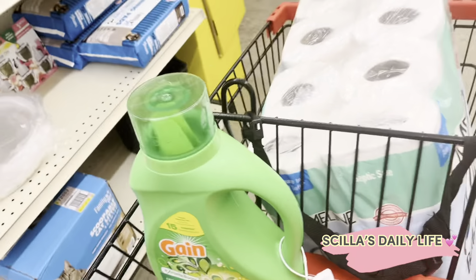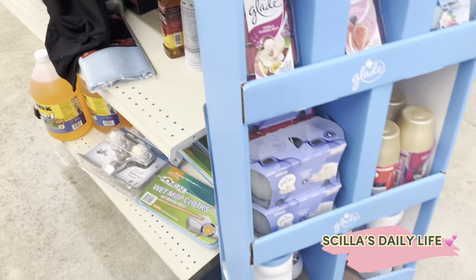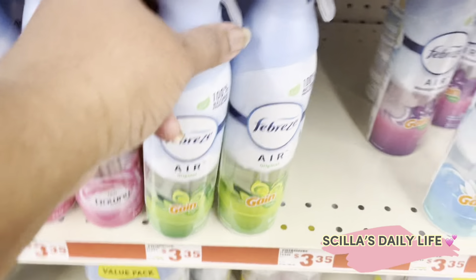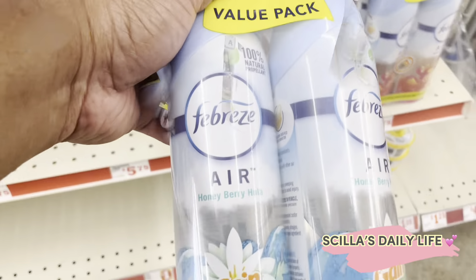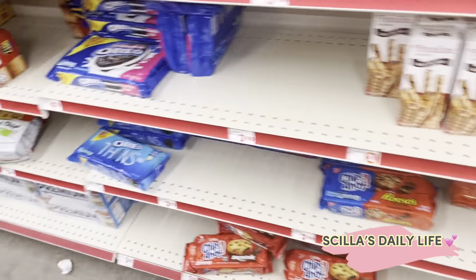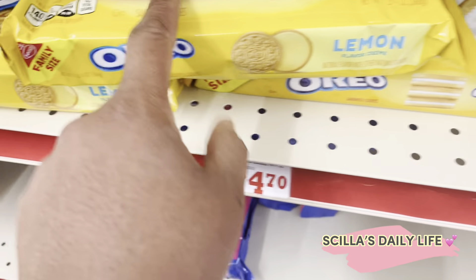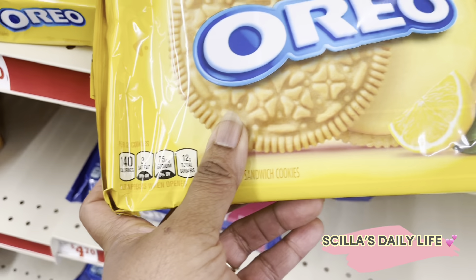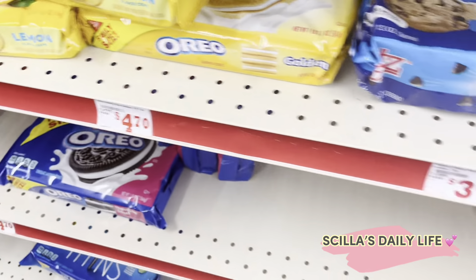What else did I need? I need some spray. Do I need dishwashing liquid? I got dishwashing liquid. I'mma get the Febreze, the Game Febreze. And I need to get some salmon rolls for the boys. Finally found the lemon, but I don't see it in the stores though. I don't even have this, the lemon. No.